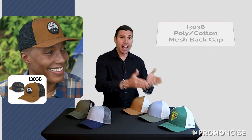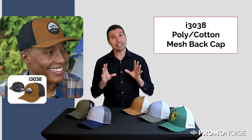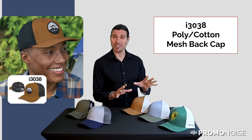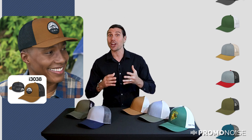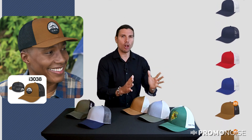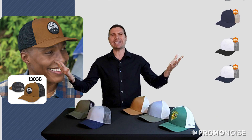By contrast, the i3038, known as the poly cotton mesh back cap, is a little bit different, although it looks the same. The main difference is that this one comes in 12 different colorways, and they're all fashion-forward retail colors. Corporations love that. It's less a ball field cap and more of a corporate leisure hat, where corporations who want to showcase individuality, creativity, and originality are going to gravitate towards this type of hat.